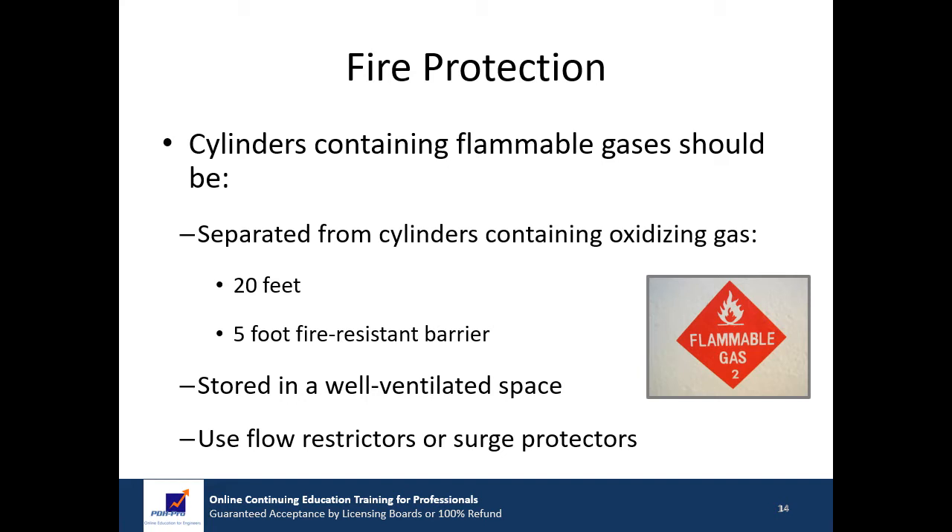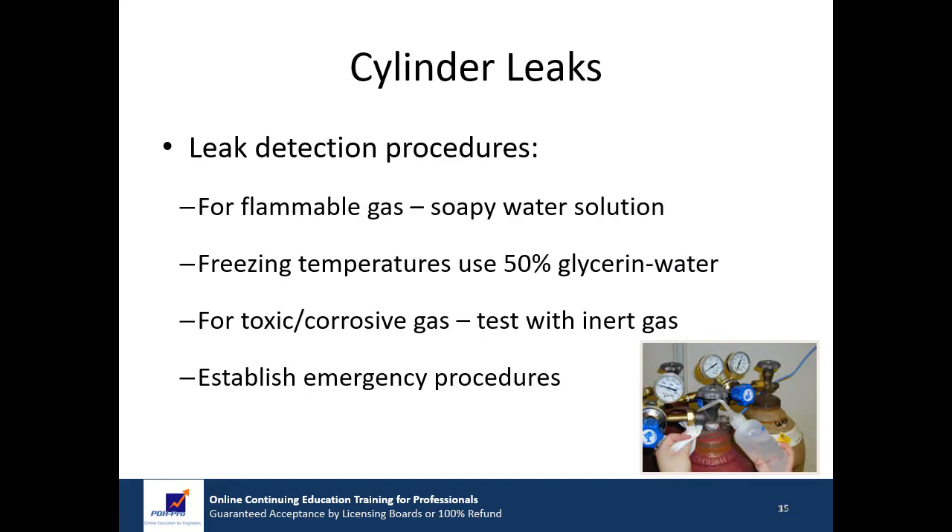The use of flow restrictors or surge protectors on flammable gas cylinders is recommended to prevent a sudden large flow of gas if a rupture or other unexpected release happens in the system. Leaking cylinders constitute a threat that may be so serious that entire facilities may be required to evacuate and outside help may be required. Leak detection procedures should be implemented prior to use of any system using compressed gas.